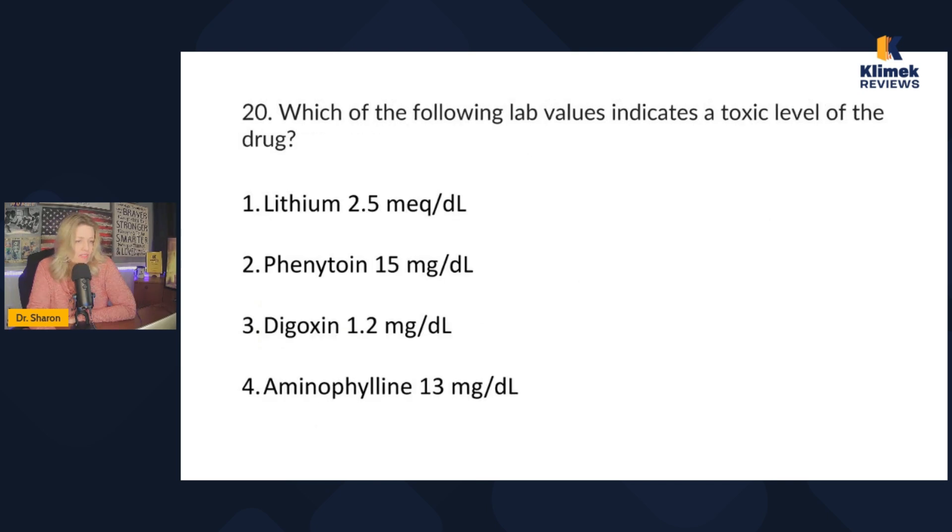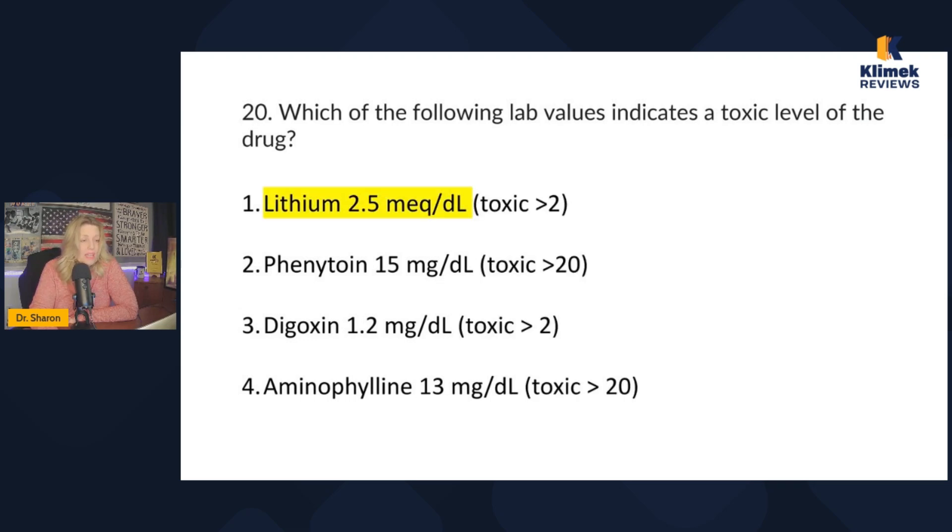Which of the following lab values indicates a toxic level of the drug? You need to know these four toxicity levels: lithium — toxic is over 2; phenytoin — toxic is over 20; digoxin — toxic is over 2; and aminophylline — toxic is over 20. So in this question, the lithium level shown represents toxicity. Write these down — you need to know them.